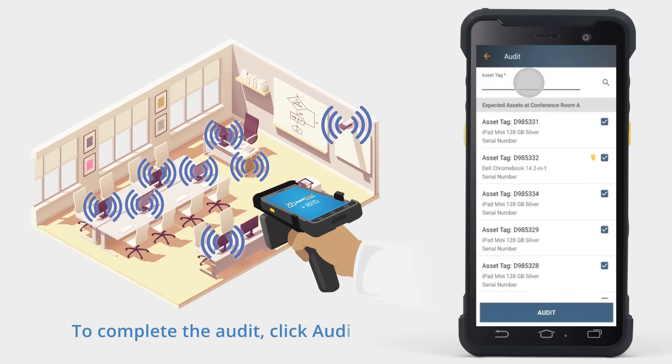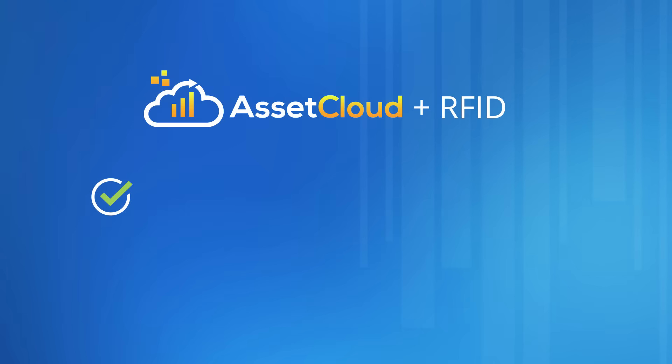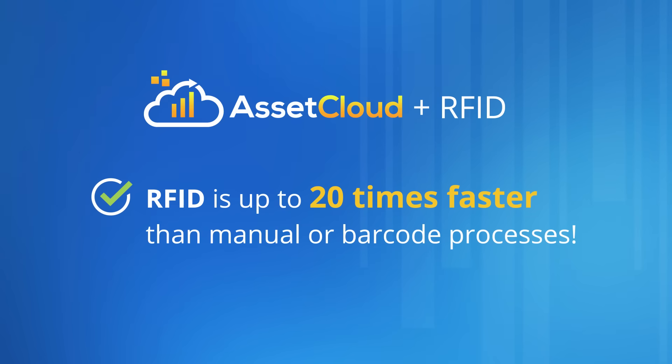To complete the audit for this room, simply click Audit. Using RFID for your audits can save you hours and possibly days.